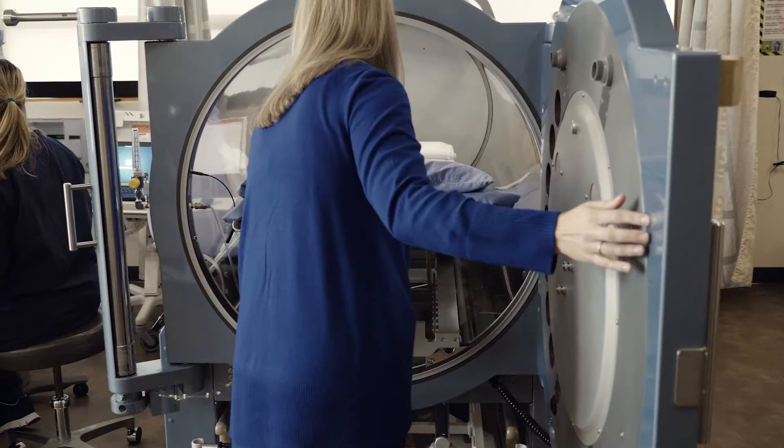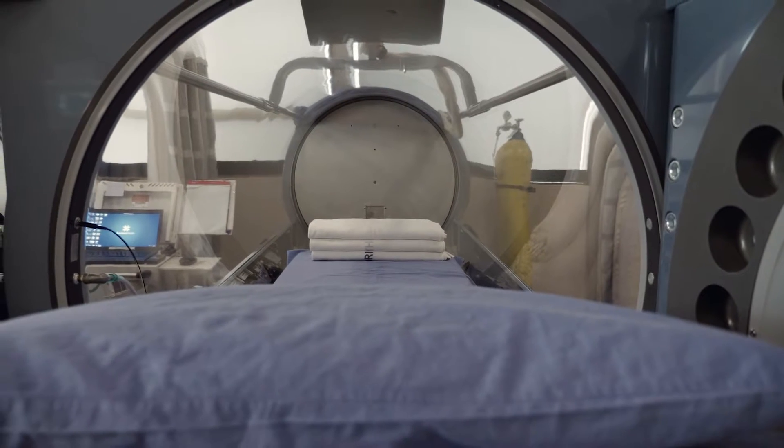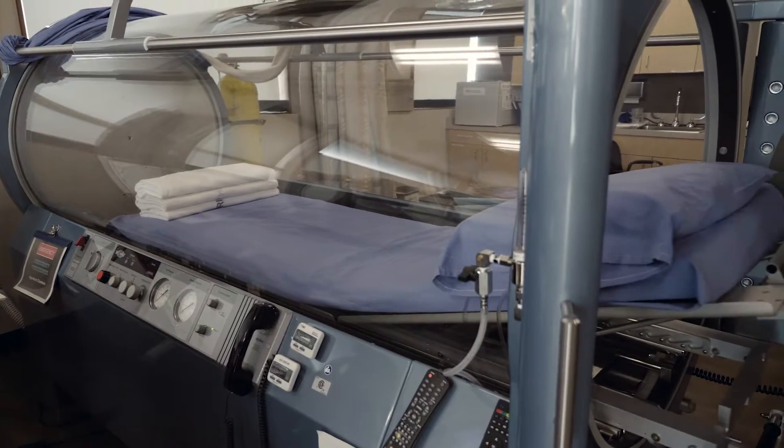Hyperbaric treatments involve breathing 100% oxygen. The patient lays on a stretcher, which is rolled into the chamber, and then we pipe 100% oxygen into the chamber and compress the chamber itself.